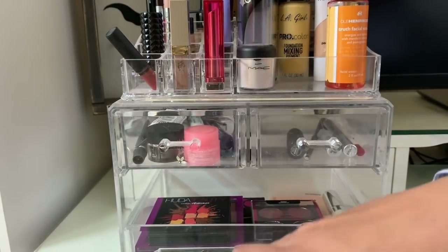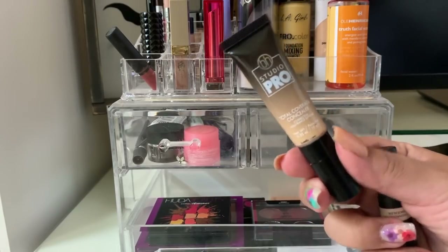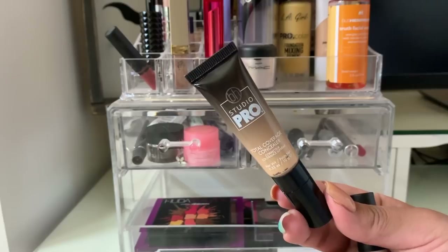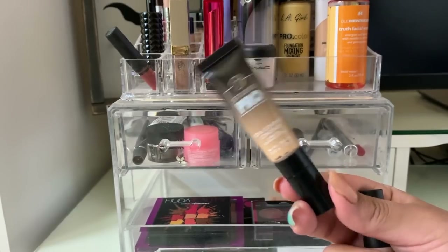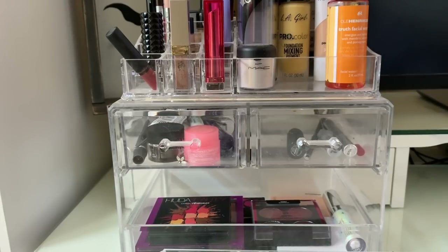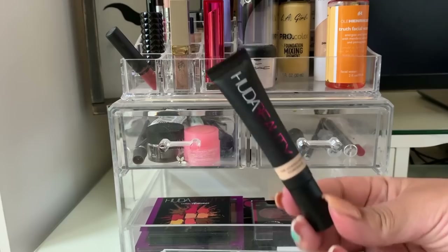I had two concealers this week. The first is the BH Cosmetics Studio Pro Total Coverage Concealer in shade 106 — very thick, really high coverage. I prefer full coverage concealers because I have dark circles and don't like correcting them, but this is on the thicker side. Next is the Huda Beauty Overachiever Concealer in Coconut Flakes, which has a metal applicator. It's also full coverage but not as thick as the BH Cosmetics — a really good concealer as well.